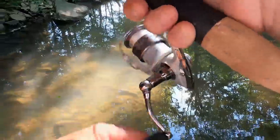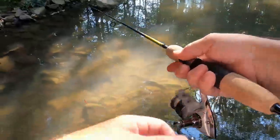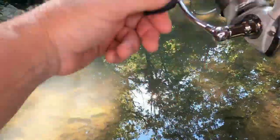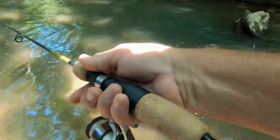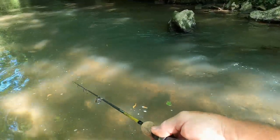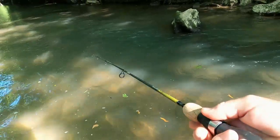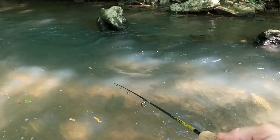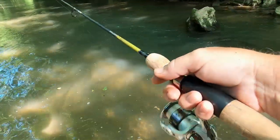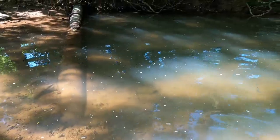Nice-looking pool right here at the bridge — not terribly deep, but still looks good. There was a bite! Nice little spot — a little eddy below a rock in the creek. Of course, a nice spot for fish to hang out and try to pick something up that's floating downstream. It was a light bite though, so I don't know.